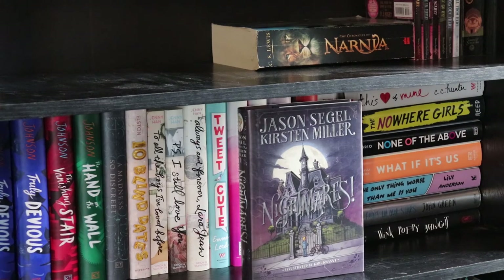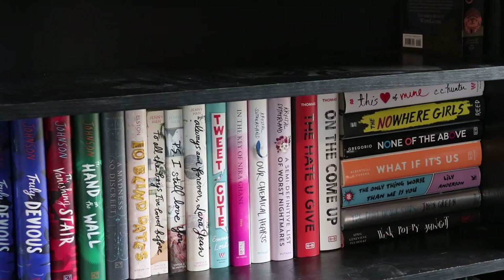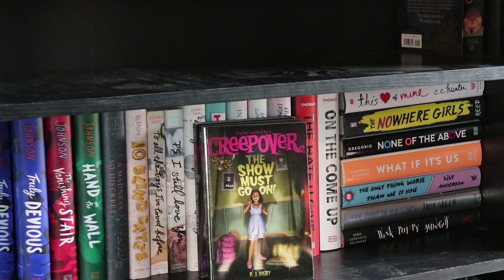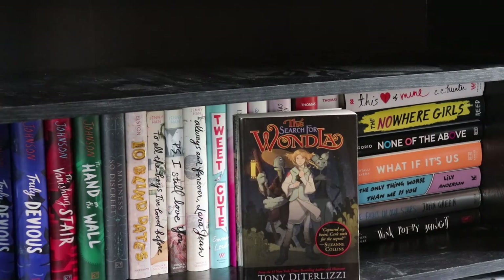Nightmares by Jason Siegel and Kirsten Miller. The Chronicles of Narnia by C.S. Lewis. Several books from the Creepover series by P.J. Night: Truth or Dare, You Can't Come In Here, Ready for a Scare, The Show Must Go On, There's Something Out There, and It's All Downhill from Here. And the last book on that shelf, The Search for WondLa by Tony DiTerlizzi.